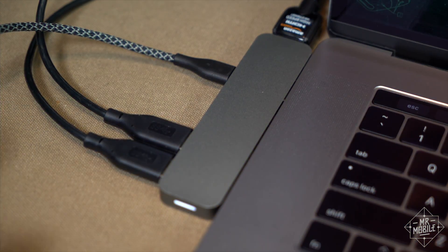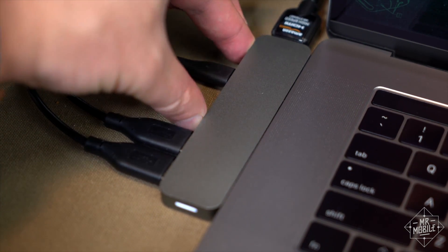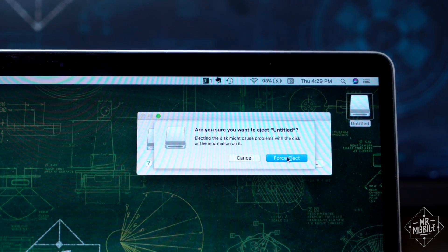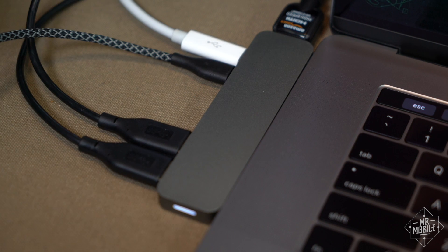The bad? It's hard to keep it connected unless it's stationary on a tabletop. Moving the computer can easily jog it loose. And for some reason, ejecting SD cards doesn't always work, so you need to force eject, which doesn't seem to hurt anything, but it's still annoying.